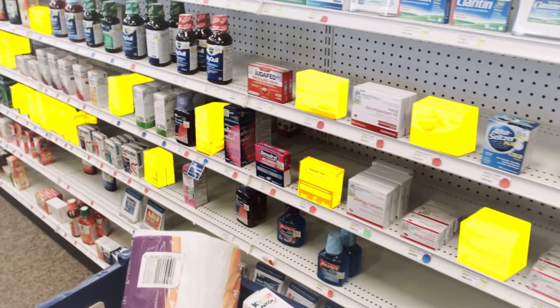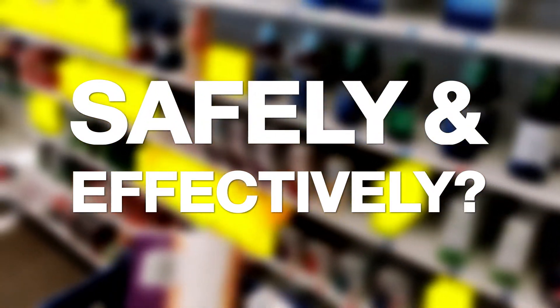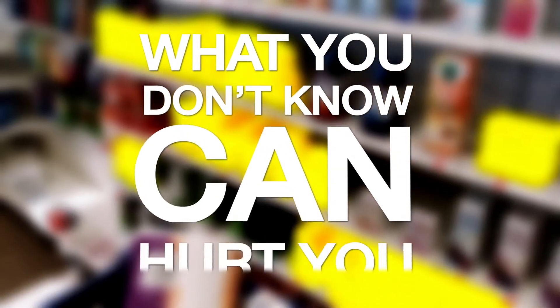So how do you use NSAIDs safely and effectively? The easy answer is: know what you're taking and how often you take it. What you don't know can hurt you.